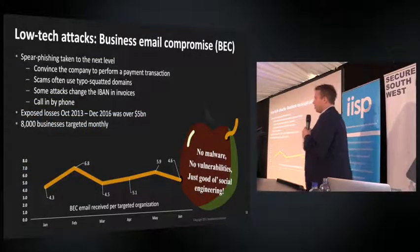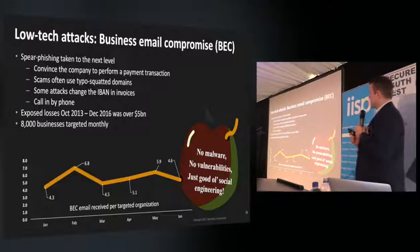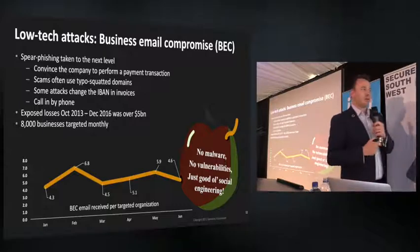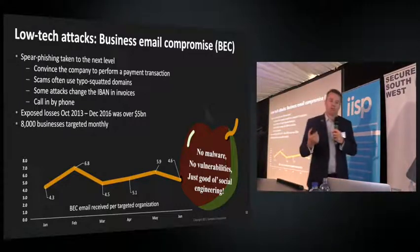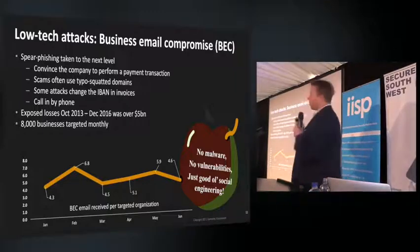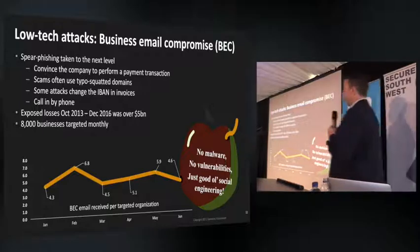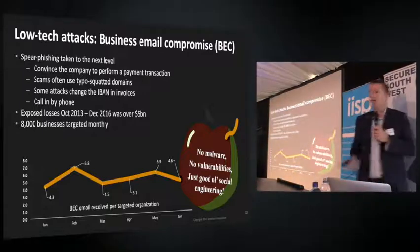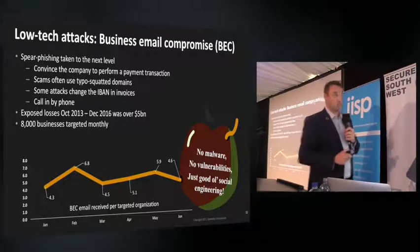Some low-tech attacks don't use any malware at all. There's a big rise in what's called business email compromise, also known as CEO whaling — somebody contacting someone in your finance department asking them to transfer money. They impersonate the CEO or someone of importance and put pressure on the finance person. We've also seen attackers call on the telephone, even impersonating the CEO's accent, saying 'transfer this money, we're acquiring a company — it's secret.' One company in Austria lost $40 million in a business email compromise scam.